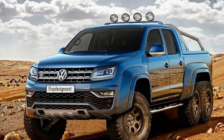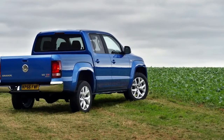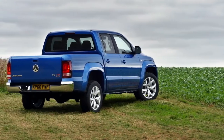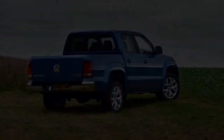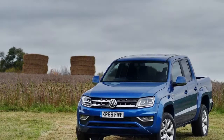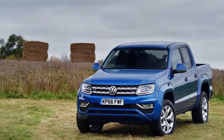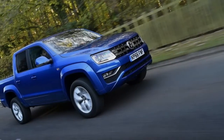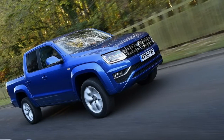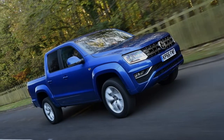The new range topper was previewed by the two Amarok concepts shown last year at the Frankfurt Motor Show, and is powered by a 3.0-liter V6 TDI producing 254hp and 427lb-ft of peak torque, instead of the 220hp (224ps) and 405lb-ft (550Nm) offered by the previous range-topping Amarok.